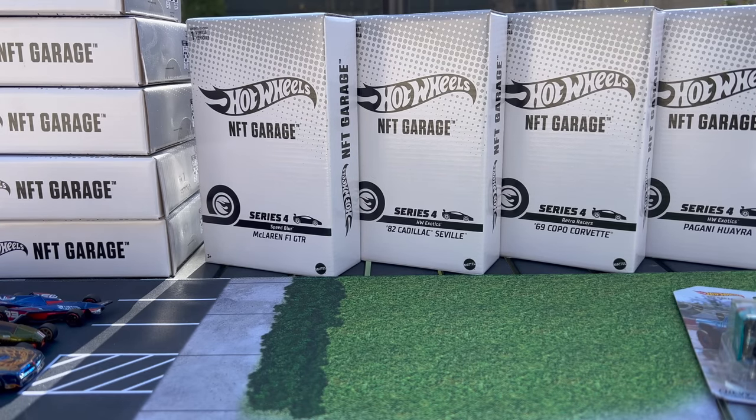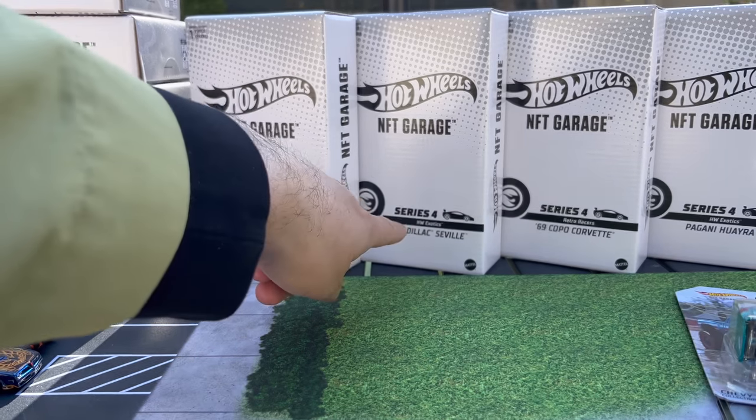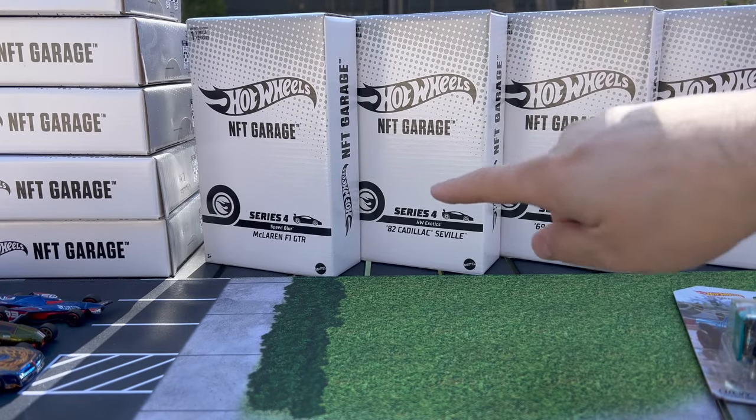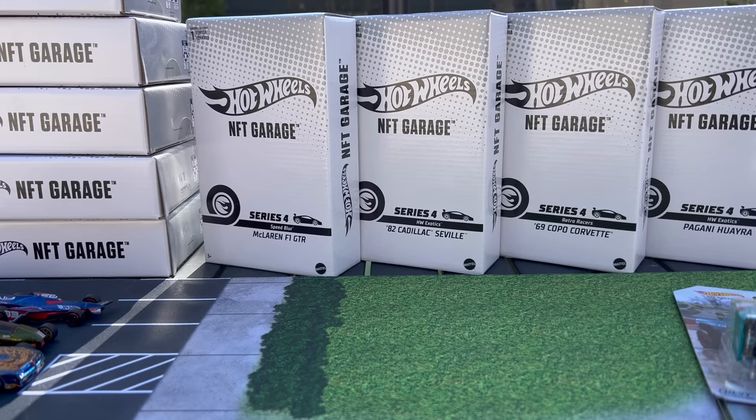They'll start mailing those out soon. I actually got lucky — I bought three or four packs, and in one of them I actually pulled the Cadillac Seville. So I redeemed that one and I'll have it soon. All this physical stuff that was sent to me by Mattel so I can showcase it for you. I was lucky, I got that one, and I was pretty excited about it. That's the first time I've bought all the NFT packs and got a physical model to redeem.